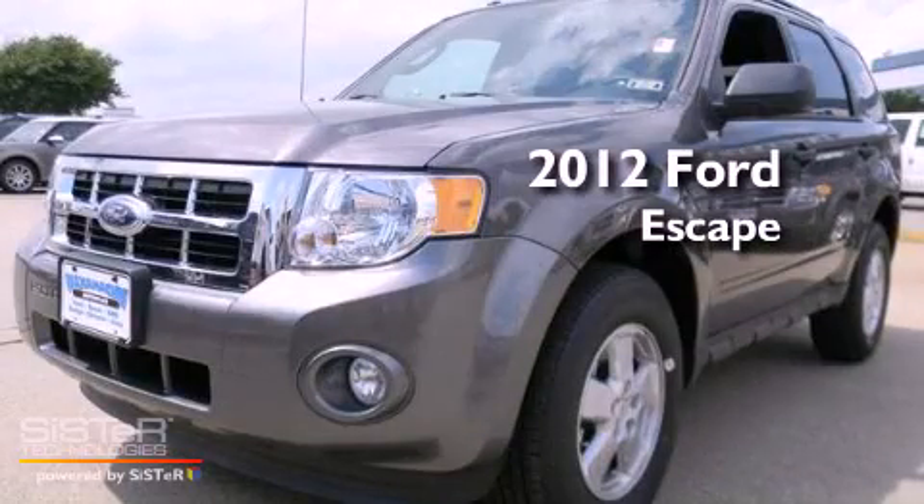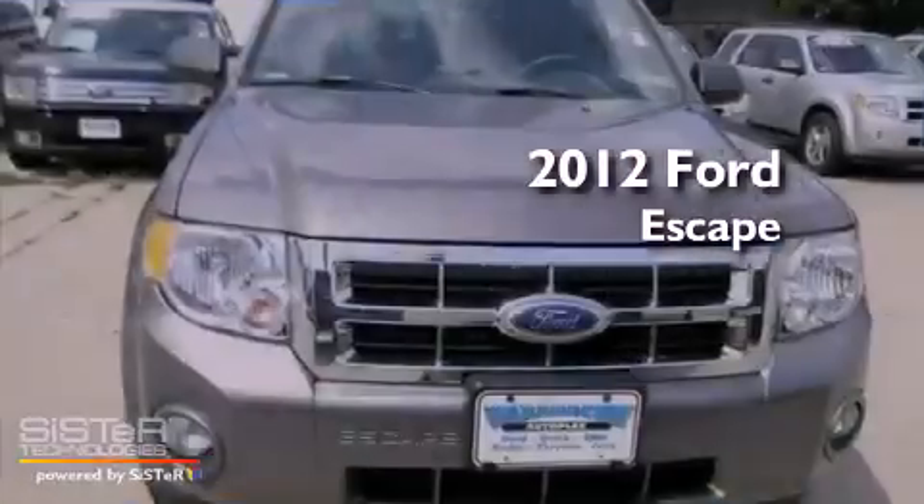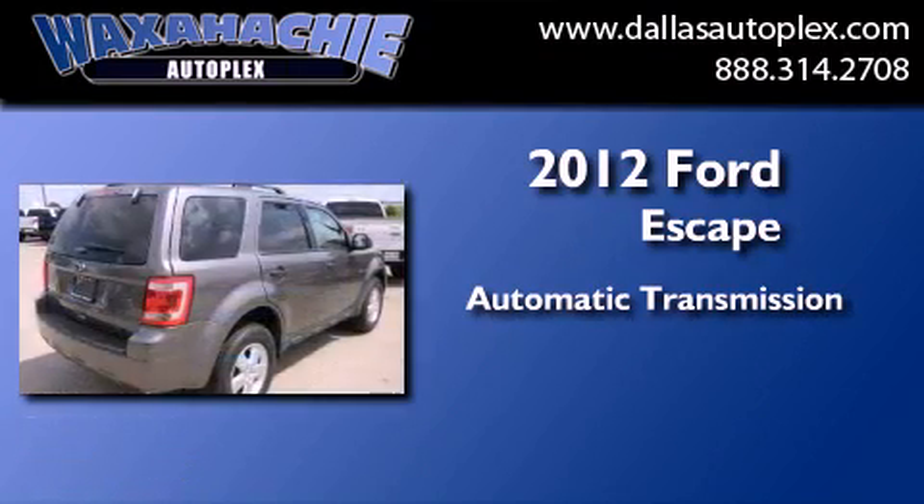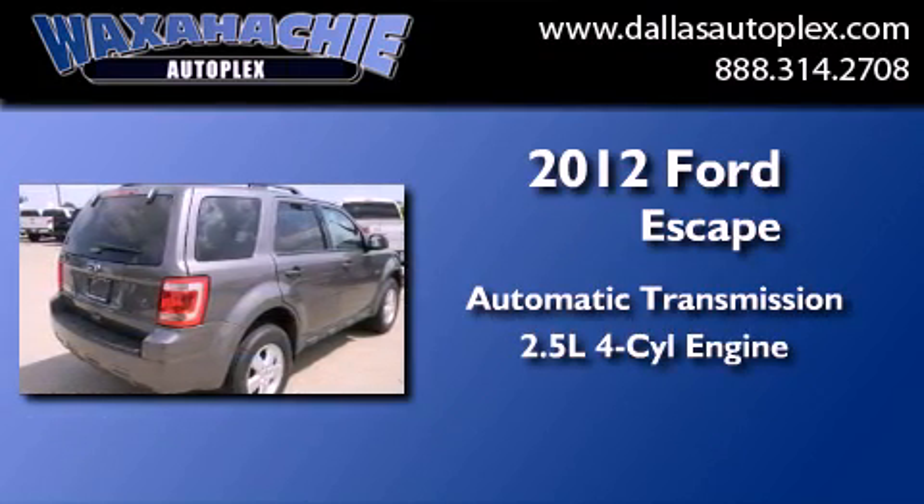This is a brand new 2012 Ford Escape. This crossover has an automatic transmission and an inline 4-cylinder engine.